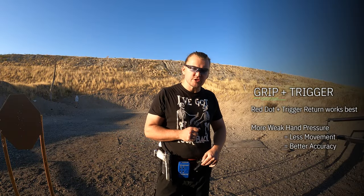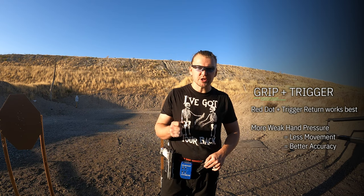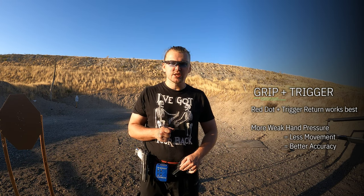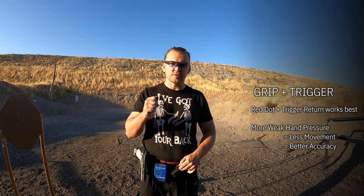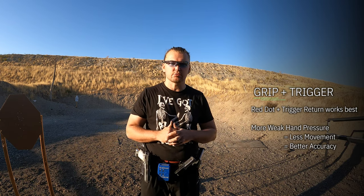It's easiest to see in rapid dry fire, especially using a red dot and a trigger with a return spring. For example, run a really fast build drill with a realistic trigger press. You should be able to see how the dot movement is reduced drastically by applying more weak hand grip pressure.